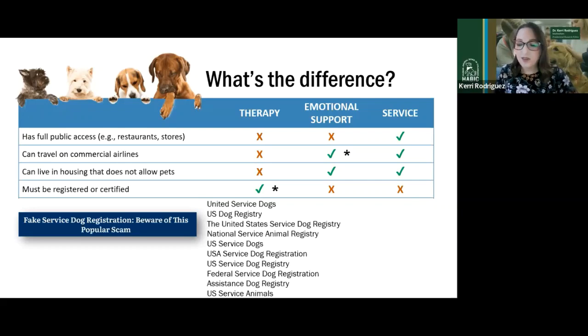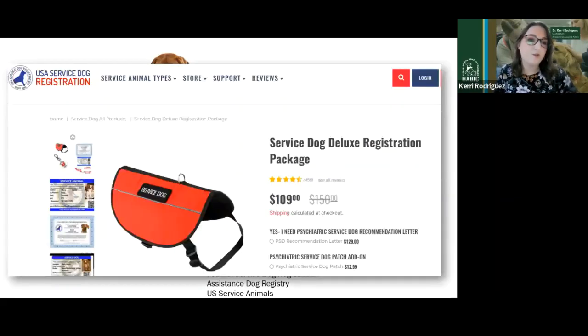Fake service dog registries do exist, and many pet owners fall victim to these believing they need to certify their service dog as a federal guideline. Although numerous websites offer to certify or register service dogs or emotional support dogs for a hefty price, these services are not required under the Americans with Disabilities Act. Getting a certificate, a vest, or an ID card does not make a dog a service dog. Not all registries are fraudulent scams — some have well-meaning intentions — but it's very hard for the average person to distinguish them. People don't know they don't need this, or where to find resources to help them.